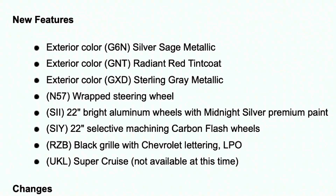Moving on to new features, we have three new colors to replace those three outgoing colors. The three new colors are silver sage metallic, radiant red tint coat, and sterling gray metallic.